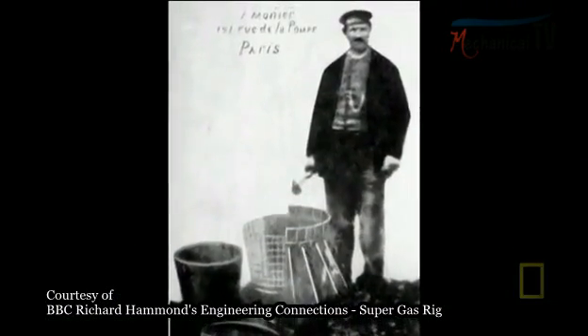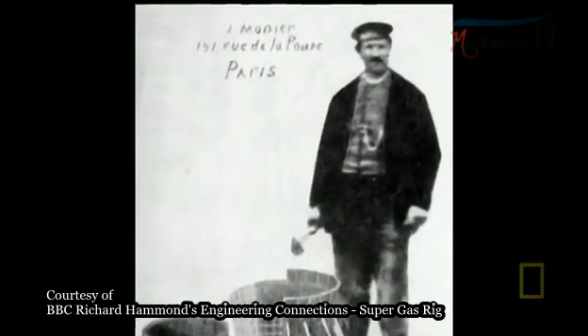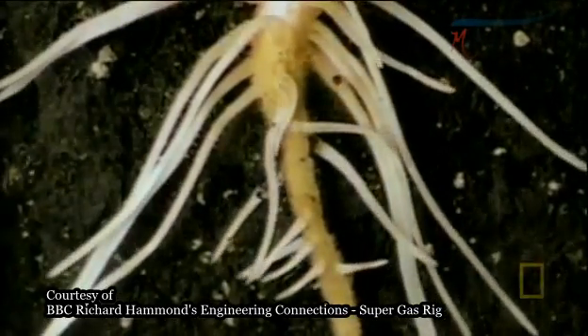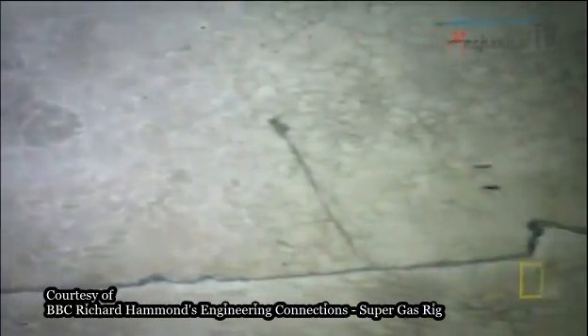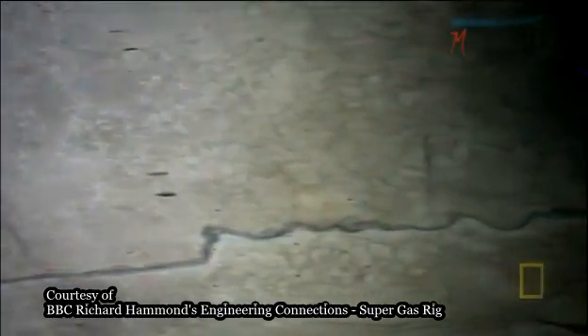Gardener Joseph Monnier builds big, strong concrete pots to plant trees in. Only there's a hitch: trees grow and expand, but concrete is rigid. Monnier needed to create concrete that could stand up to the power of plants.